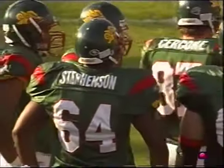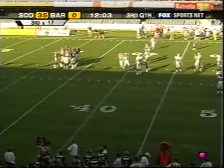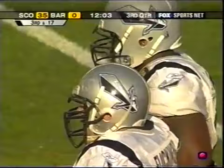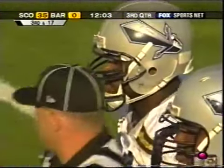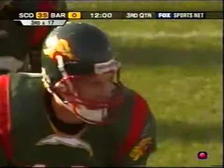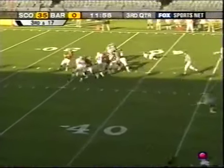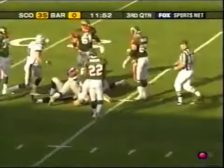Third down and a bunch. The call: 'Left lead, Jets, fullback stay.' So the fullback will stay in to help — which he has to with the coverage. And that didn't help. He stayed in and it did not help.